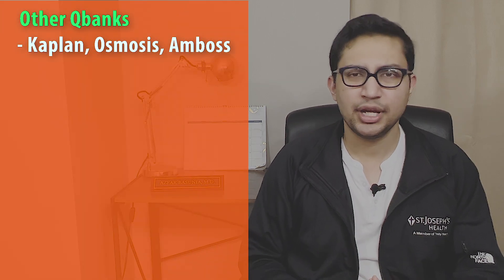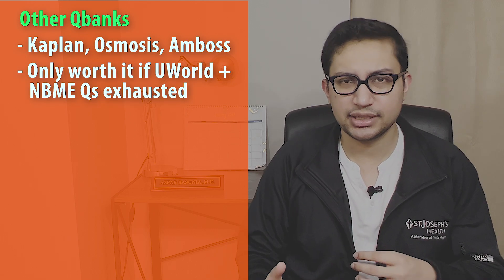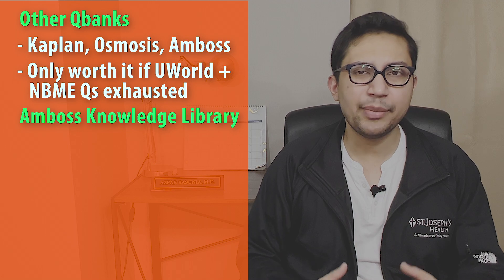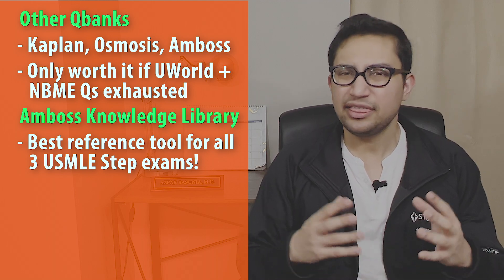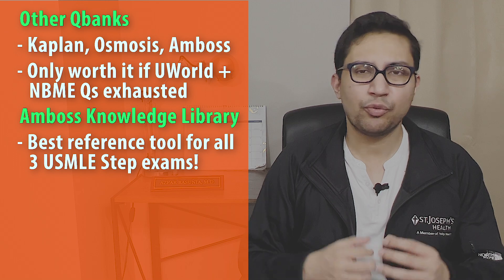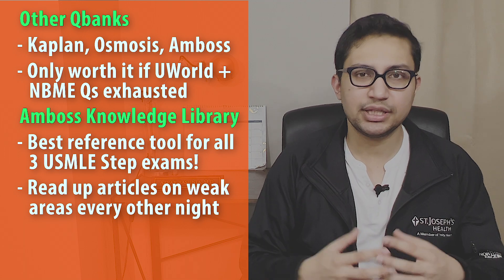I felt confident about my content coverage after doing over 3,500 UWorld questions. Other QBanks such as Kaplan, AMBOSS, or Osmosis are not really necessary. They're only worth looking into if you have exhausted all UWorld questions and the NBME practice exams and are getting questions right because you remember them. It is noteworthy that the AMBOSS Knowledge Library is one of the best reference tools for all three Step Exams. Think of it as a digestible version of UpToDate. While doing UWorld, I kept a running list of topics I was relatively weak in, and every other night I would read about those topics in AMBOSS.